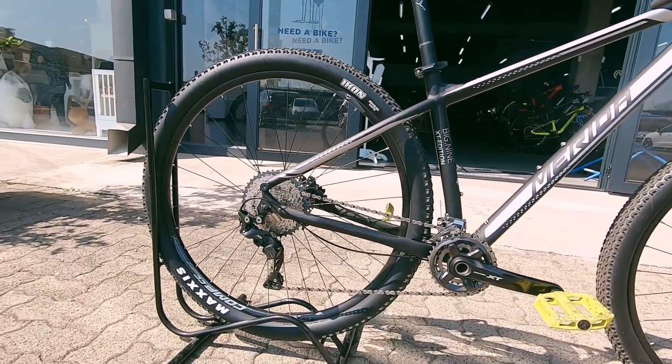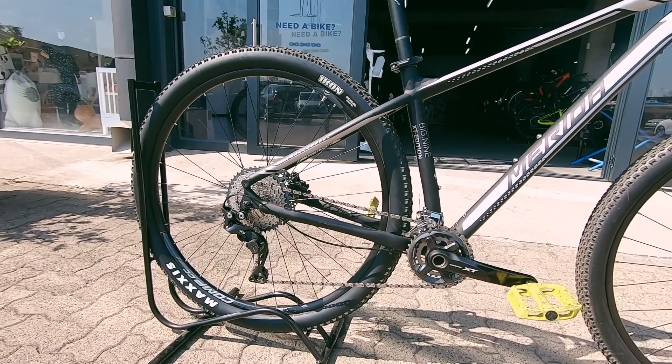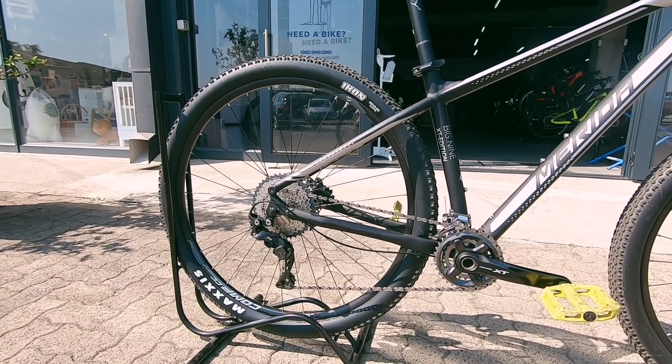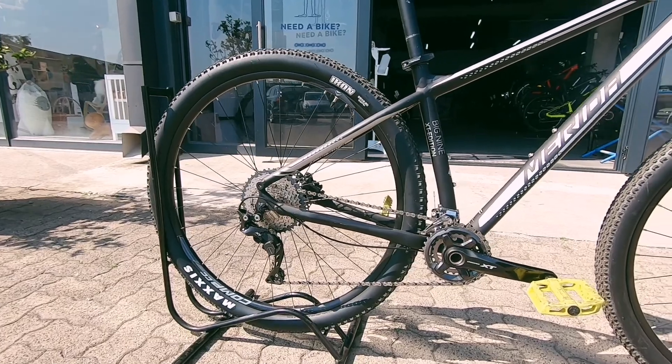Featuring a really nice Shimano XT groupset — it's a 2x system. More than enough gears on this to get you up, down, and bombing most trails.